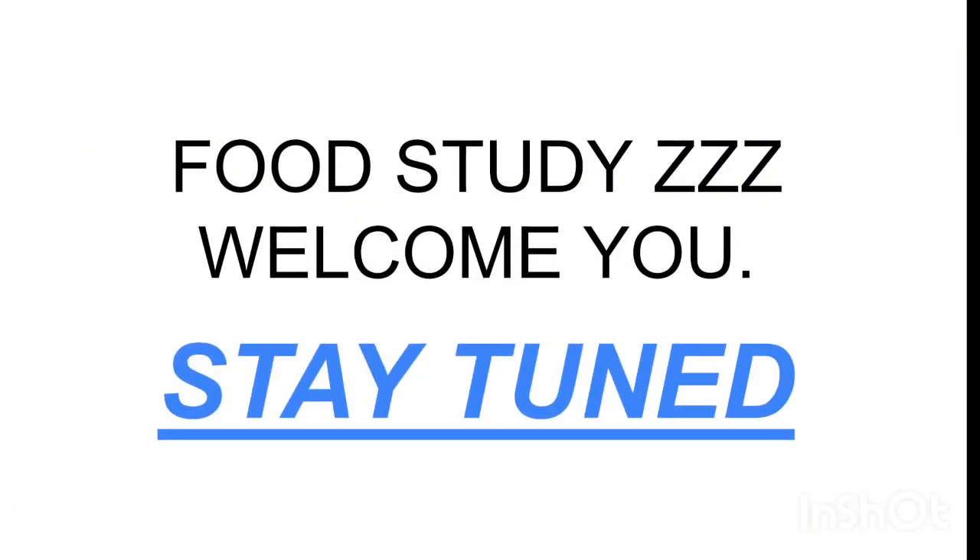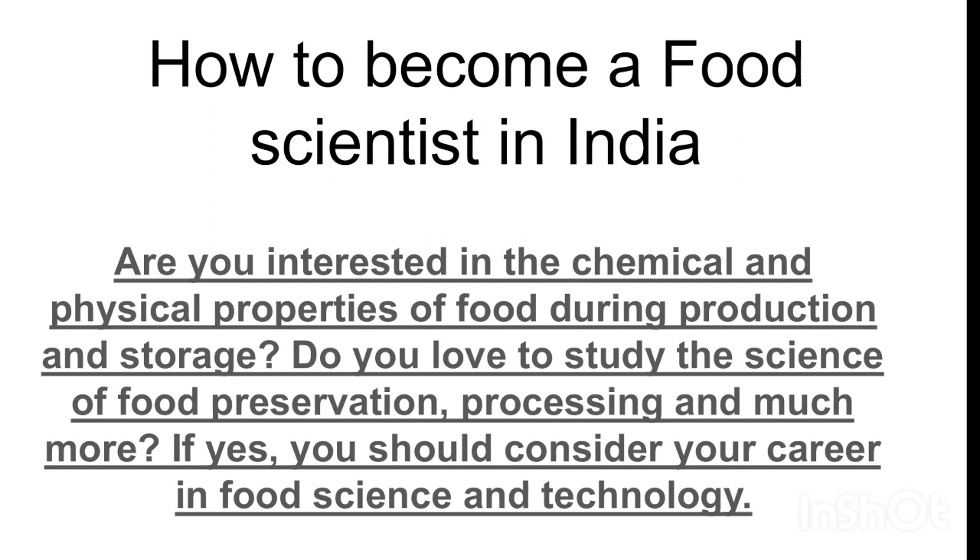A very warm welcome to everyone. In my new video today, we are going to be talking about how to become a food scientist in India. Are you interested in the chemical and physical properties of food during production and storage? Do you love to study the science of food preservation, processing, and much more?